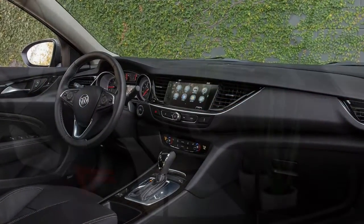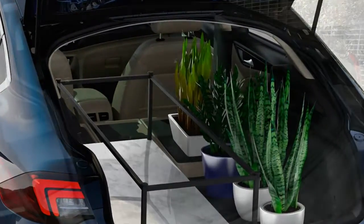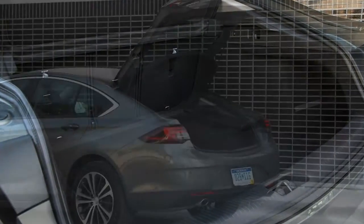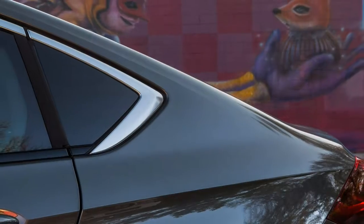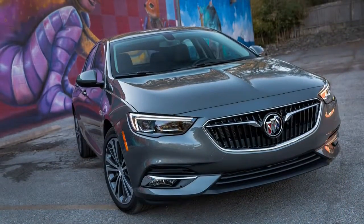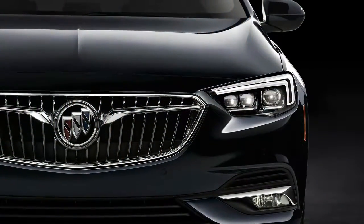Much of the comfort and quiet of the Regal Sportback carries over in a package that feels sporty and athletic, despite the absence of Buick's signature Continental ProContact with ContiSilent quiet-tuning tires in favor of all-season sport tires. It was very easy to hold a conversation at highway speeds, which is notable given the insulation disadvantage liftbacks have versus traditional three-box sedans.